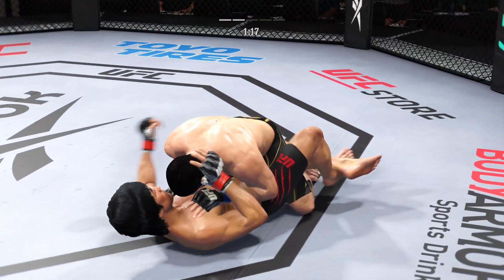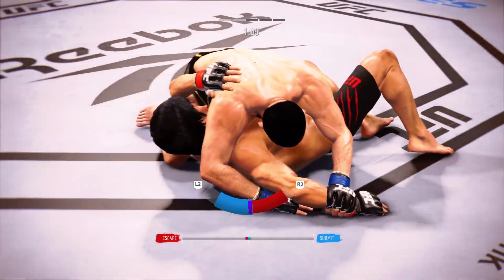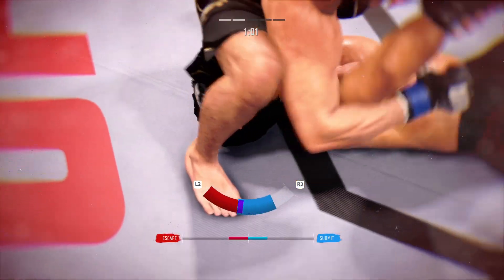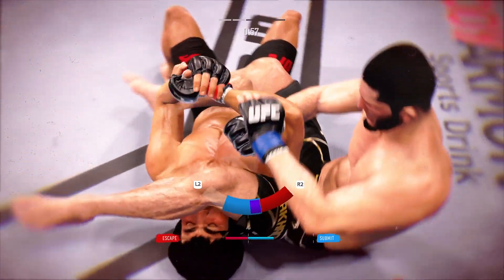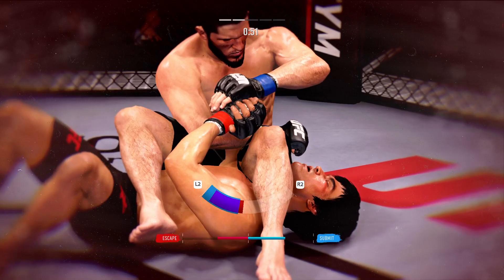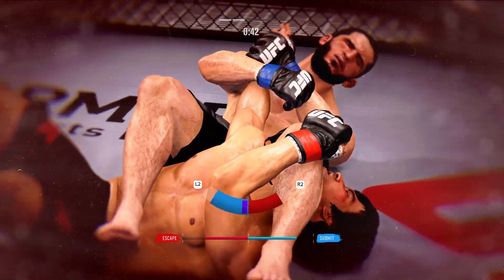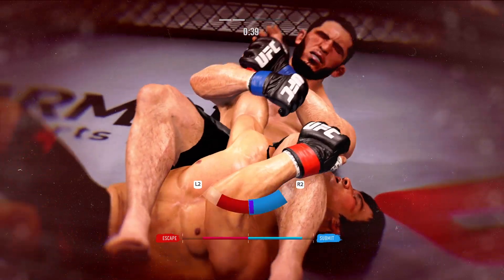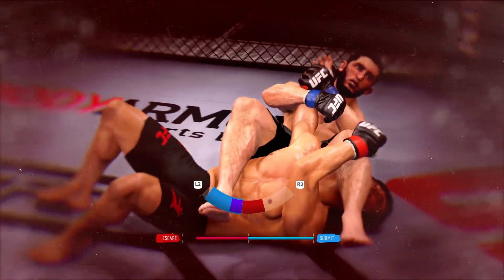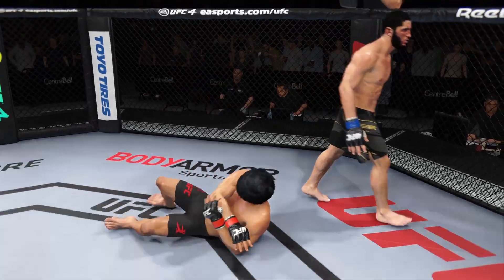The bottom fighter may be looking to hip escape. Now he's going to try to attack a Kimura here, and this might just be a matter of time. He pins the arm down, and that is it. The tap comes shortly thereafter.